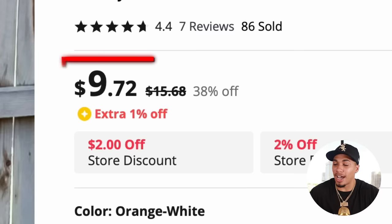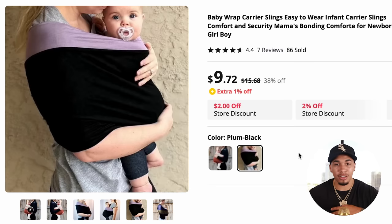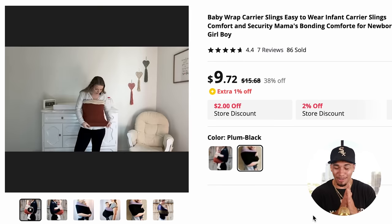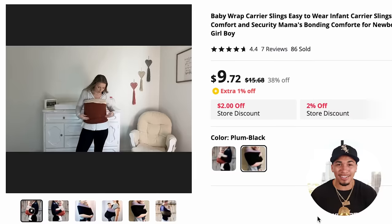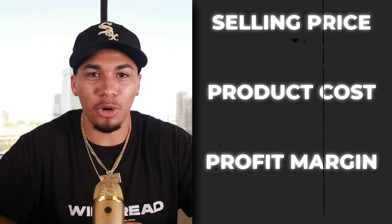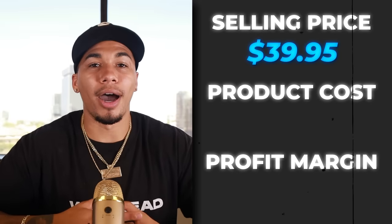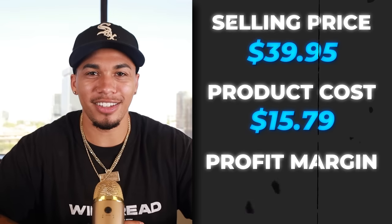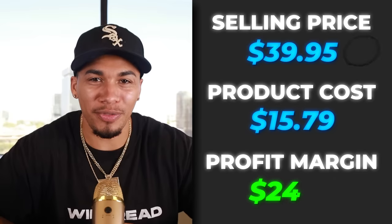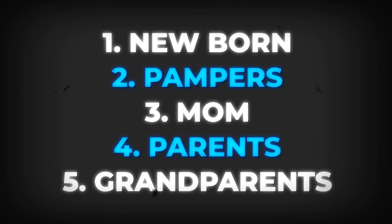On AliExpress, they're selling this item for $9.72 plus $6.07 for shipping. They have an orange and white version and a plum and black version that the competitor was not showing — do not sleep on the free AliExpress content you could take full advantage of. The competitor was not charging shipping, so the selling price sat at $39.95. Product cost after shipping was $15.79, which gives us a great profit margin of $24.16. The five interests I would test out are newborn, pampers, mom, parents, and grandparents.